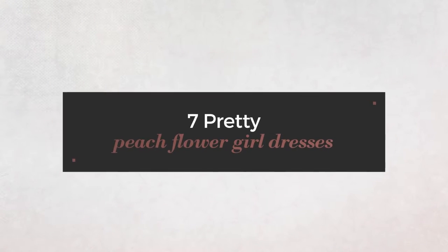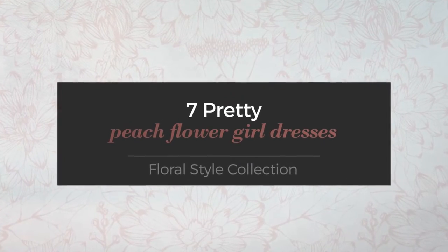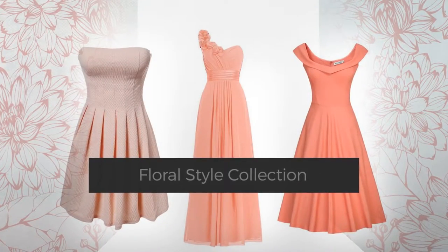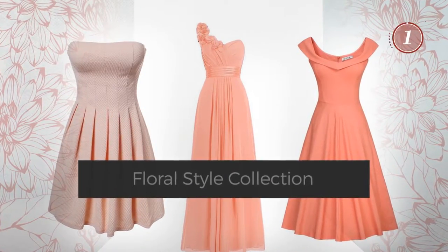7 Pretty Peach Flower Girl Dresses, handpicked from over 3000 fashion designers' catalogues. At any time, click the circle and get the details about your favorite dress.